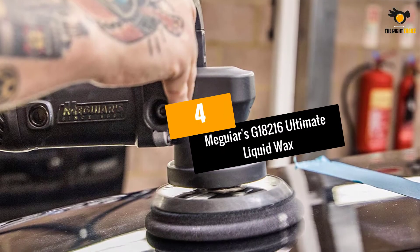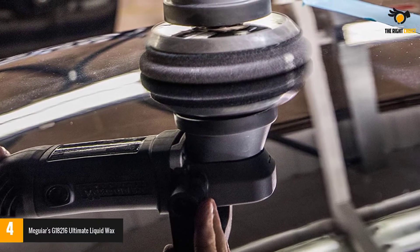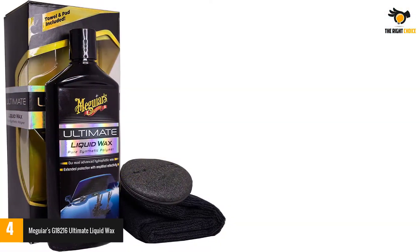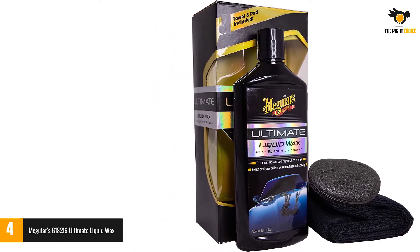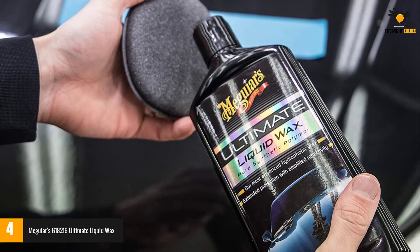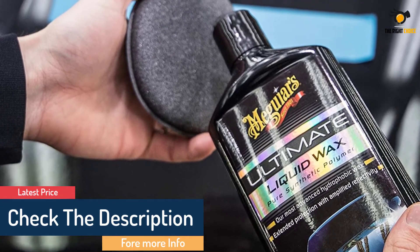At number 4: Meguiar's G18216 Ultimate Liquid Wax. A good wax job keeps your car looking good for a long time, but only if you use the right wax. Meguiar's Ultimate Liquid Wax uses a thin film technology that makes it easy to wax your car. It only requires one easy step to apply the wax, and it's fairly fuss-free. The wax provides a barrier that keeps water from settling on your car, which can cause rusting, dullness, and stains.